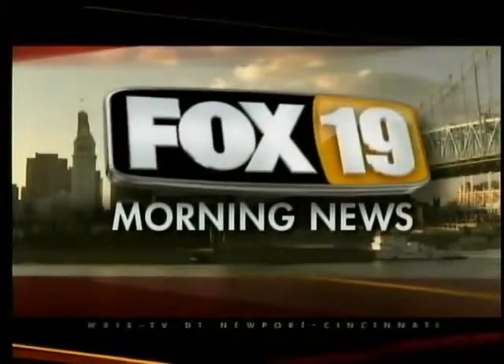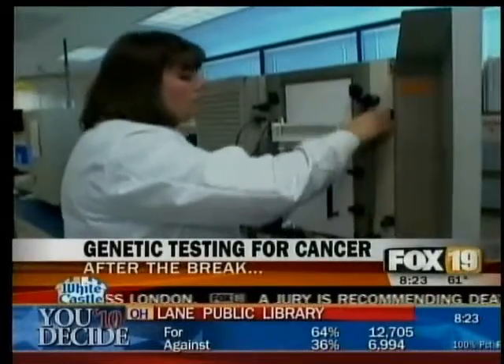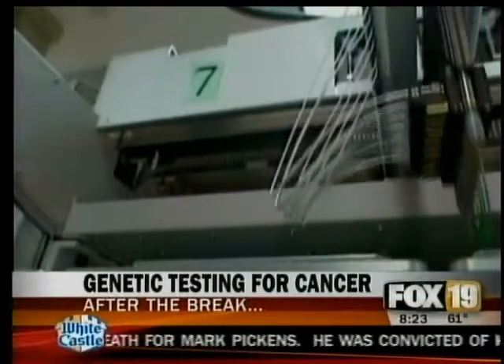Right now, in High Definition, the FOX 19 Morning News. Family health history can determine whether you're at risk for breast cancer. We'll have more on genetic testing in just a moment on the FOX 19 Morning News.